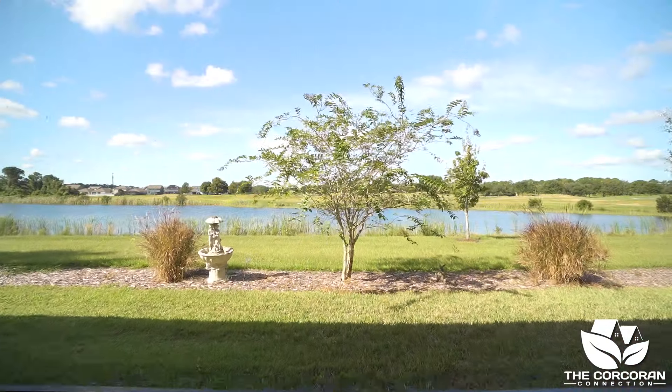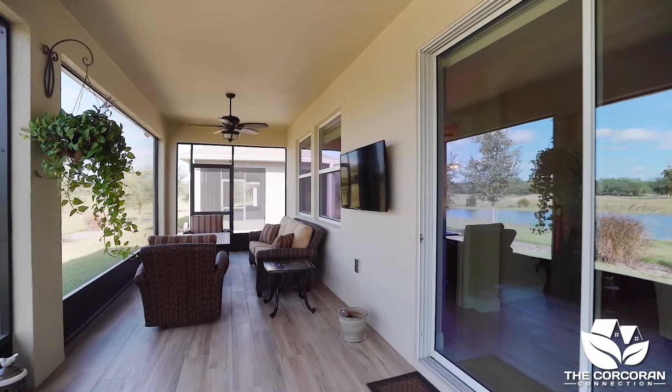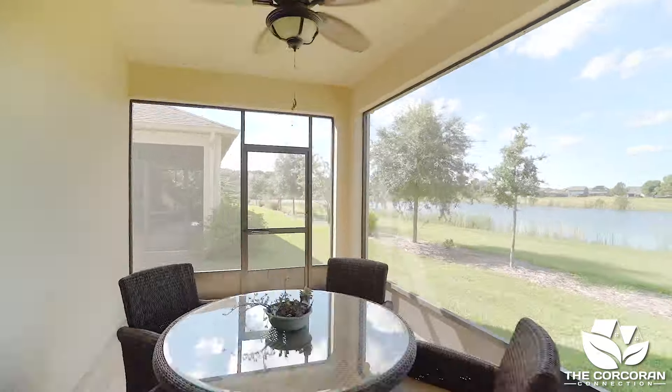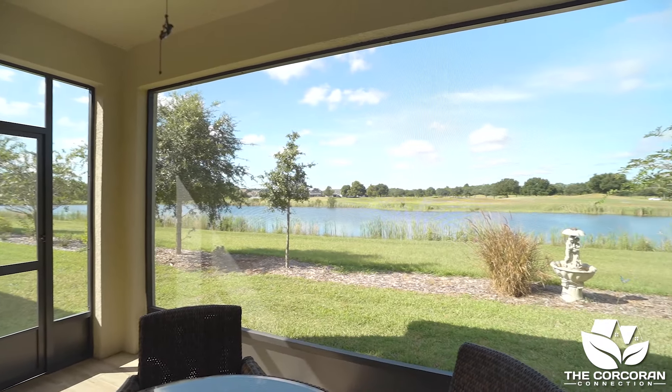Come take a peek at the large lanai that overlooks the pond and golf course. The views are spectacular. Isn't it just breathtaking? This is what Florida living is all about.